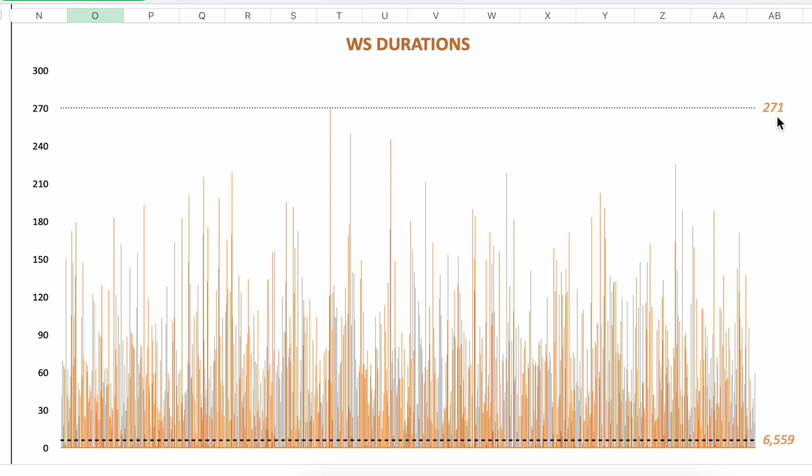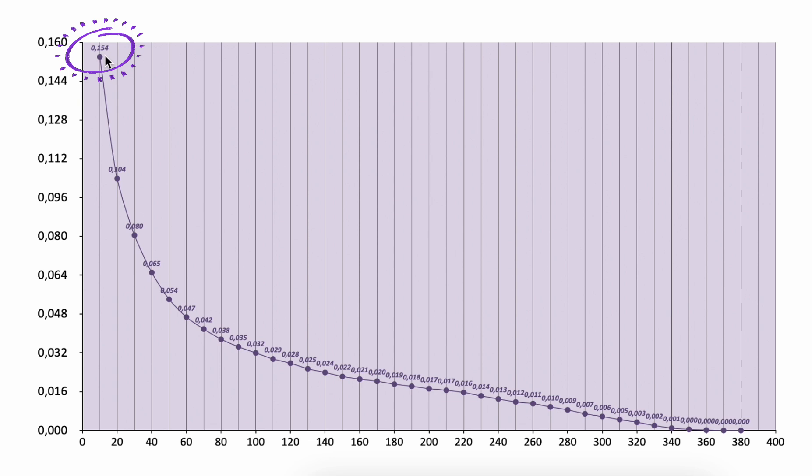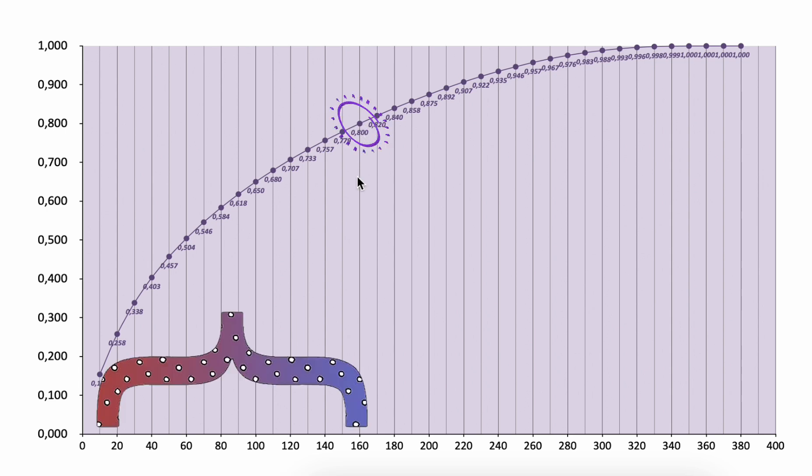Looking at the bet levels: the initial starting bet is 10 euro. The highest bet I needed to place was 380 euro. In 15.40% of cases you place 10 euro; in 10.4% of cases you bet 20, and so on. Cumulatively, 380 euro is the maximum bet level. 58.40% of the time you place bet levels 10, 20, 30, 40, 50, 60, 70, and 80. 80% of the time you place bet levels 10 through 160.